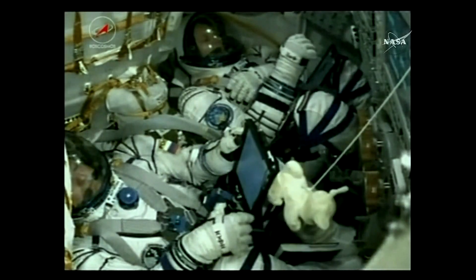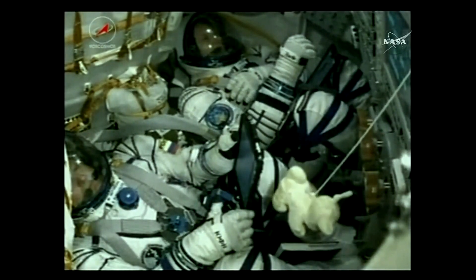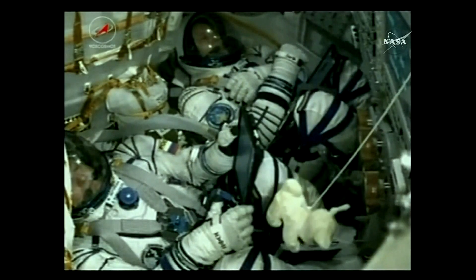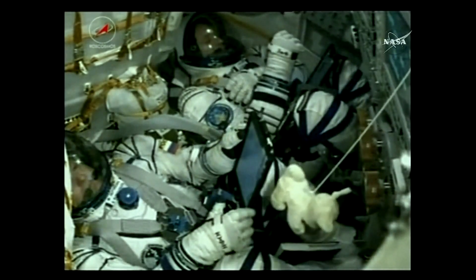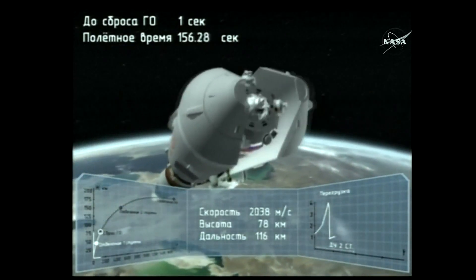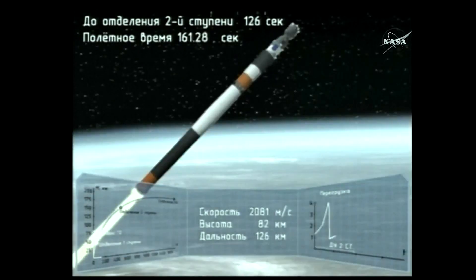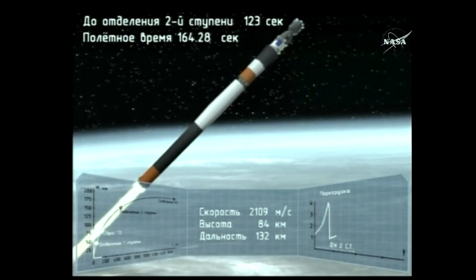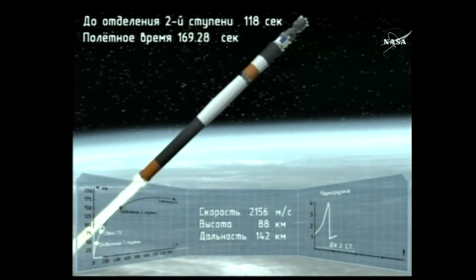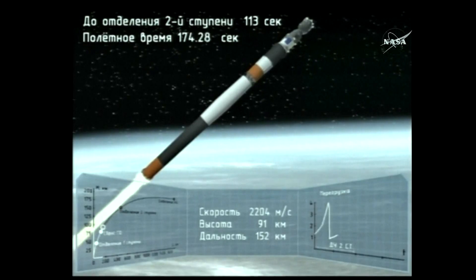The vehicle is now under the power of the core stage, or second stage, which is going to continue to fire until about 4 minutes and 48 seconds into the flight — another two minutes and change from now. Second stage thrusters are operating nominally. Confirmation the launch shroud has been jettisoned, so the Soyuz vehicle is now exposed.